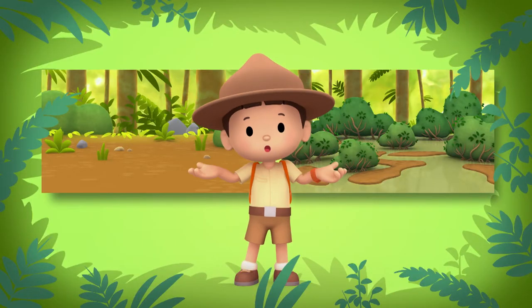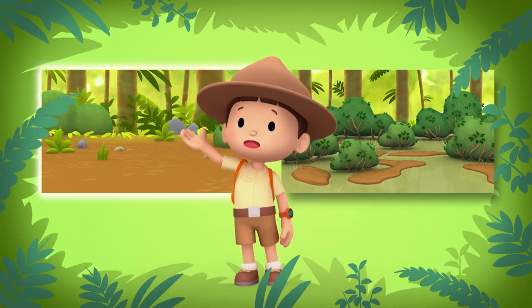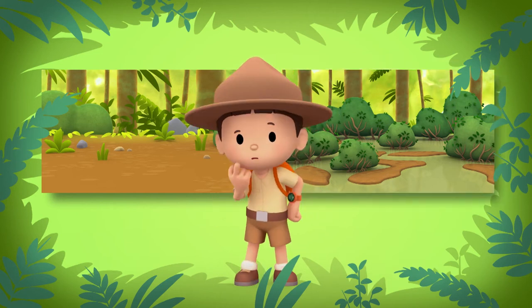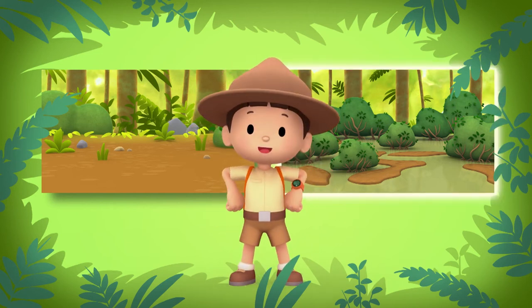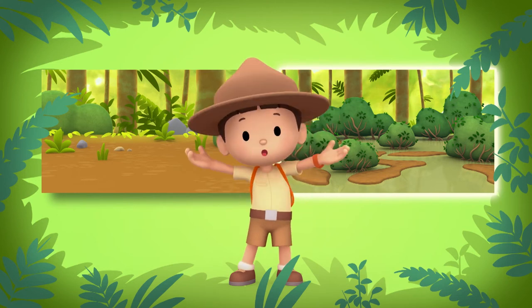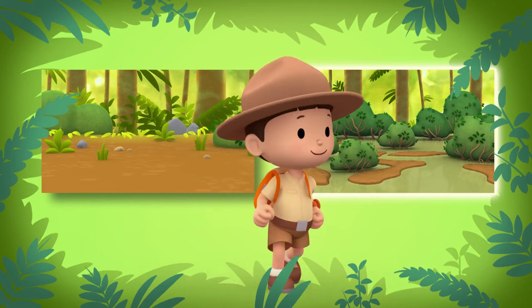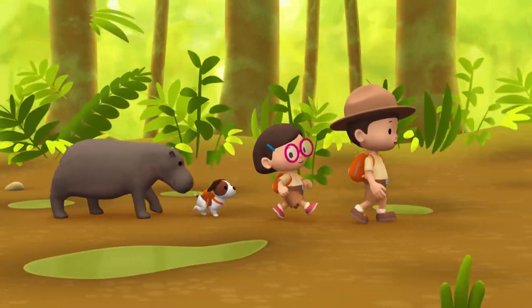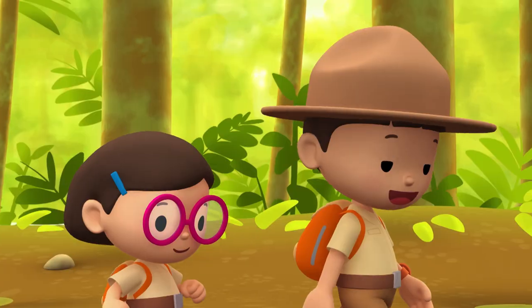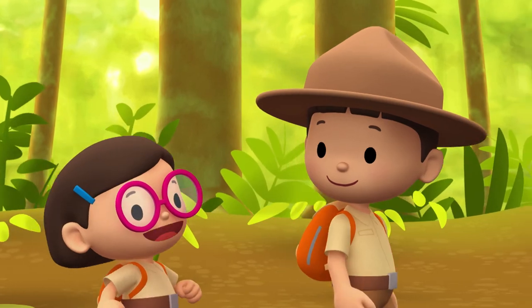Do you know where we should go? Over there are trees, and over there is a swamp. So where should we go? There! That's right! We need to go to a swamp because the pygmy hippo likes to live on both land and in water. Let's go! We must be getting closer to the swamp — the ground is very muddy. Let's not walk too fast so we won't slip.